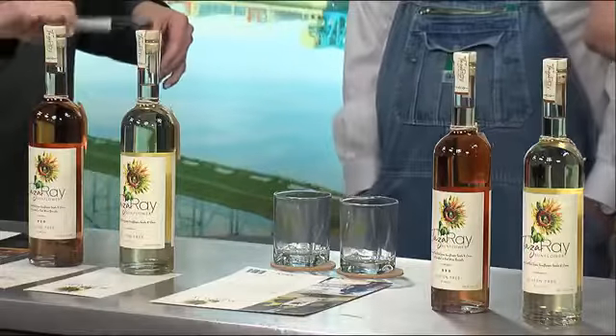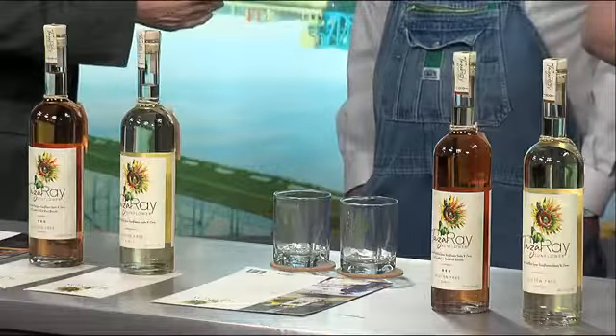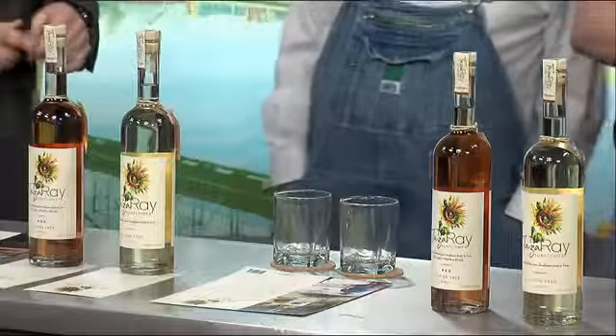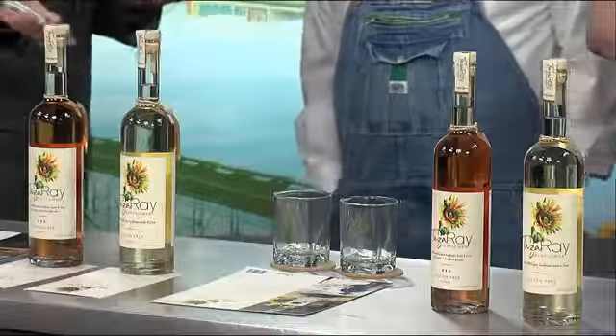Hadn't been long — yeah, a couple days. This is your brainchild, right? That's right. I want you to tell me how you came up with this idea. These spirits are made out of sunflower seeds, so it's got a whole different and entirely unique flavor profile. How'd you come up with the idea out of sunflowers?